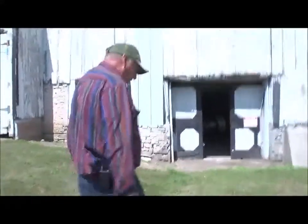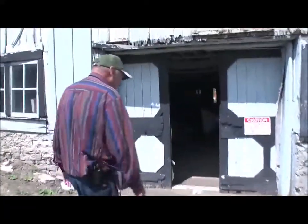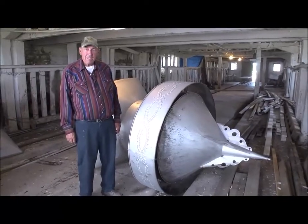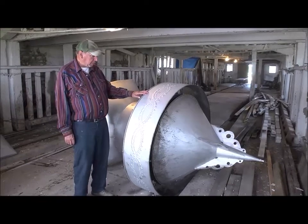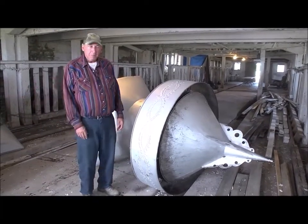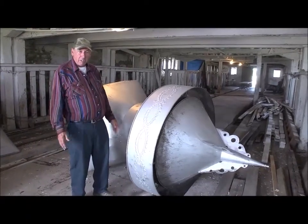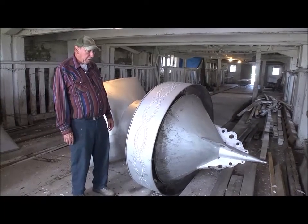We're coming to the south end of the dairy barn. The center of this barn was built in 1875 and there were additions put on after that. Now we're inside the dairy barn. You can see right here we have the cupolas that are on the roof. Right now we're in the process of putting a new roof on — this one needs some repair work. The cupolas are used for ventilating the barn; air can come in or go out as needed, and it helps take the odors out too.